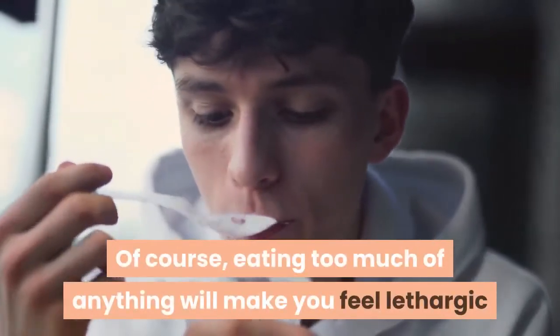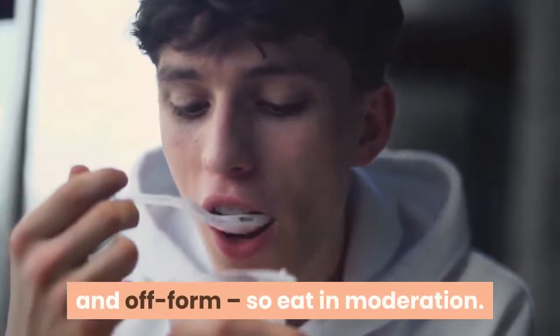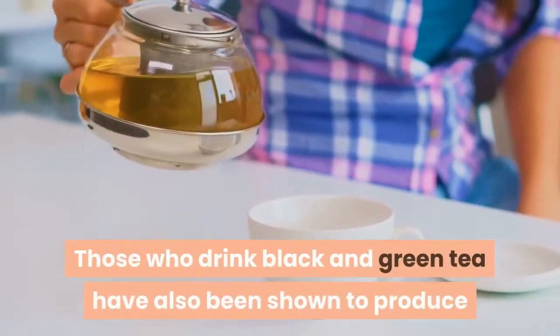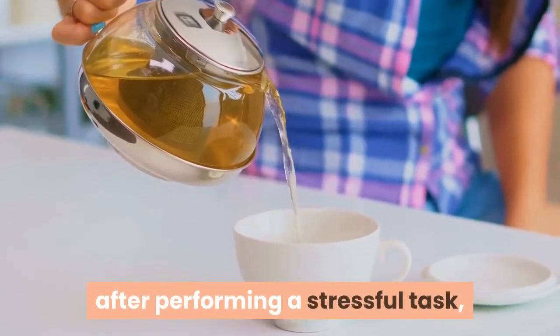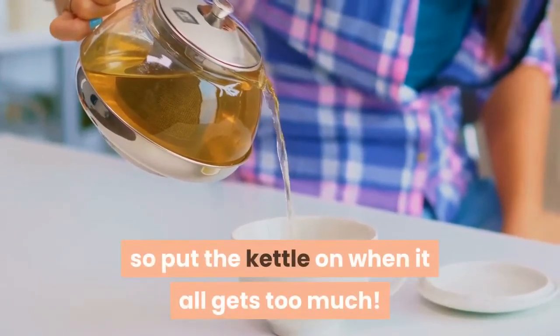Of course, eating too much of anything will make you feel lethargic and off-form, so eat in moderation. Those who drink black and green tea have also been shown to produce lower levels of the stress hormone cortisol after performing a stressful task, so put the kettle on when it all gets too much.